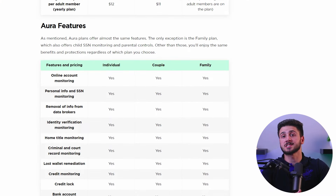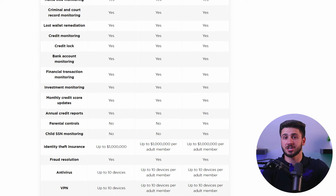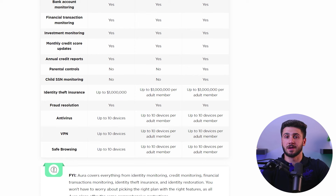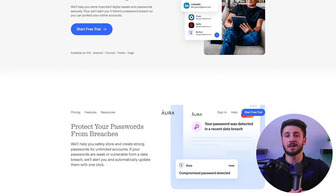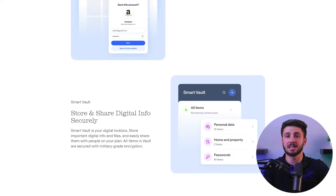On top of these parental control features, Aura offers several other family security features. The first is identity theft protection for you and your family members, and a smart vault to store and share your confidential documents freely with family members. You also get a password management feature to store all your usernames and passwords as well as create new ones. And when you subscribe to their family plan, you get a VPN and an antivirus on top of these services.